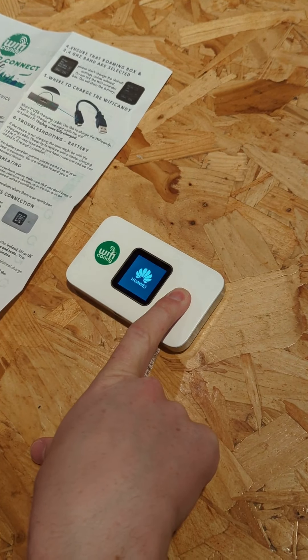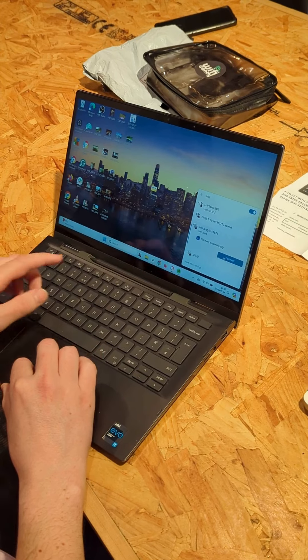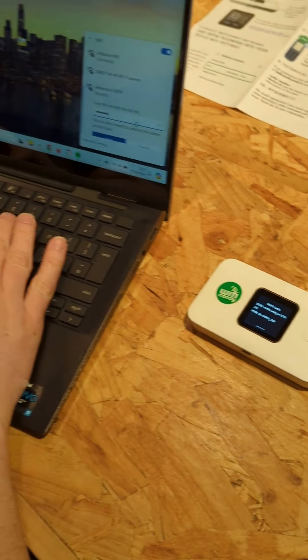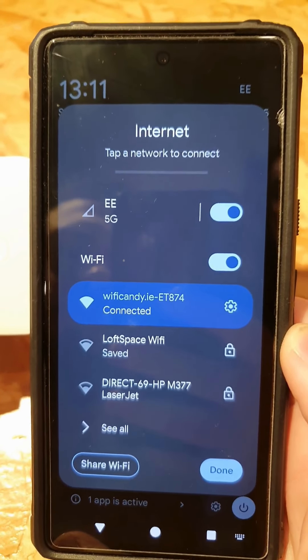To get started, simply turn on the device, use the menu button at the top to scroll through the settings and find the device's Wi-Fi password, then use it to connect up to eight devices. Then you're good to go.